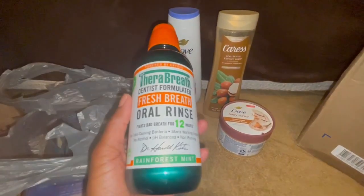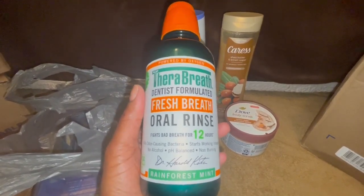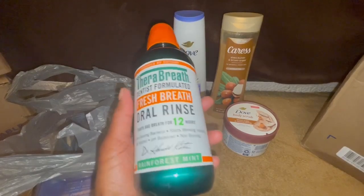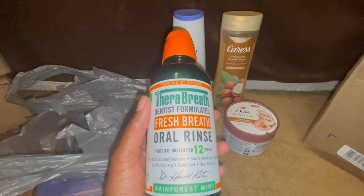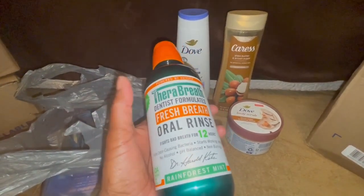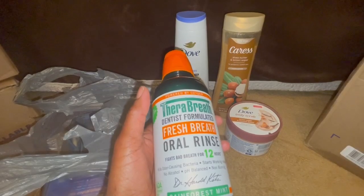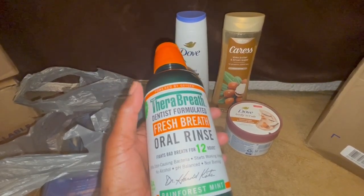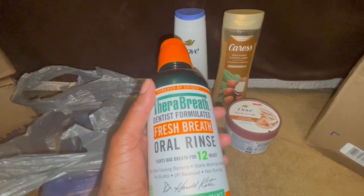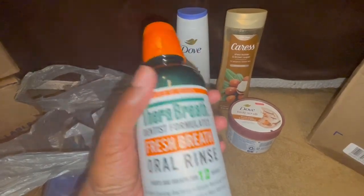I never tried the Rainforest Mint TheraBreath, so I'm hoping I like this one. I still have quite a bit left from the Walmart version of TheraBreath, but I always like to have some on hand because I don't want to run out of mouthwash. This one was $7.97, but others were $8.97, and even $9. The chamomile one I got last time that I didn't really care for was like $9. But today I was feeling a little rich, so I went ahead and got the name brand.